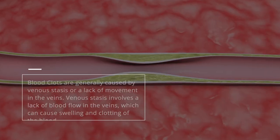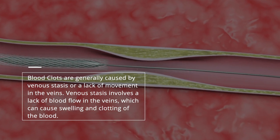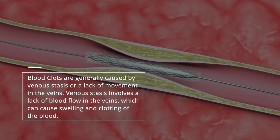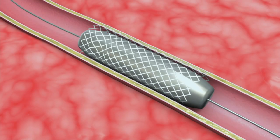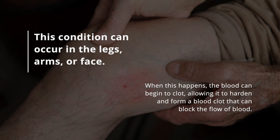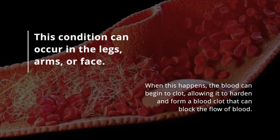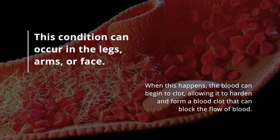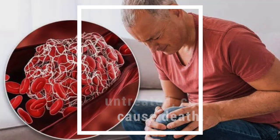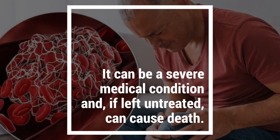Blood clots are generally caused by venous stasis, or a lack of movement in the veins. Venous stasis involves a lack of blood flow in the veins, which can cause swelling and clotting of the blood. This condition can occur in the legs, arms, or face. When this happens, the blood can begin to clot, allowing it to harden and form a blood clot that can block the flow of blood. It can be a severe medical condition and, if left untreated, can cause death.